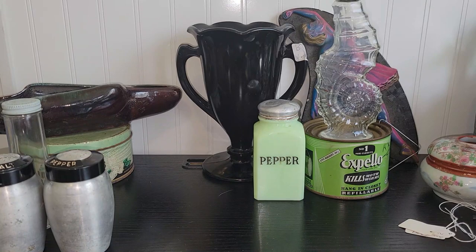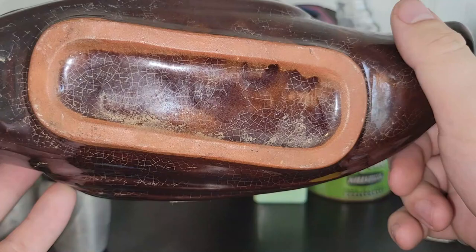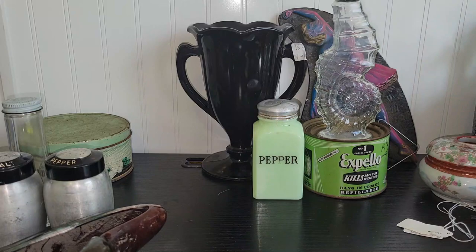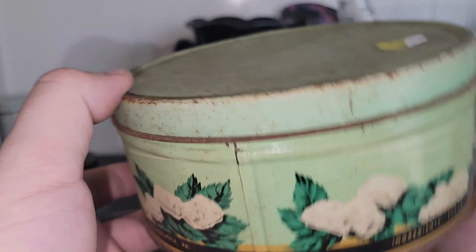I loved the look of this planter here. I think it is redware pottery — free of any cracks or chips. It'll need a little bit of cleaning, but I loved that. I found a sparkling mint puffs tin. I don't think there is a year on it, but it is still a really cool piece. That minty green color is fantastic.